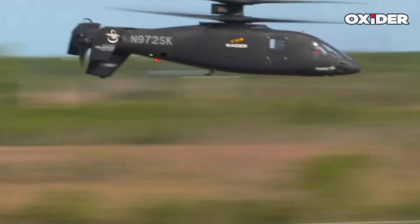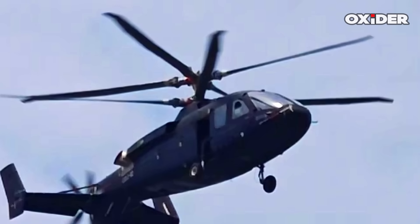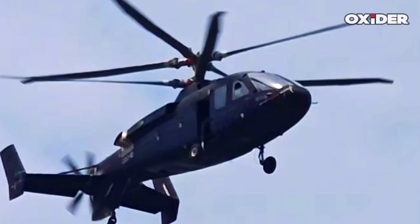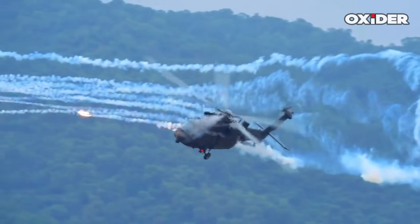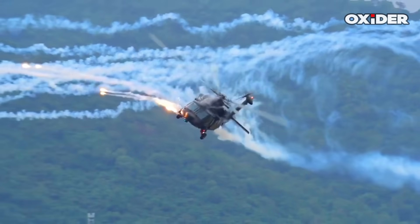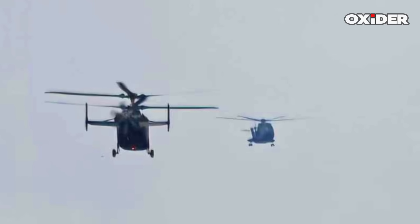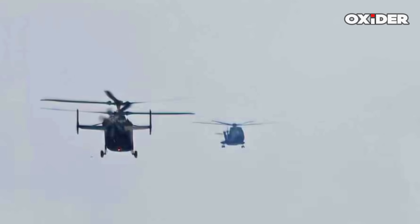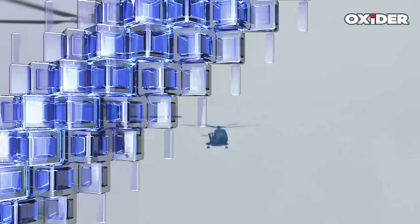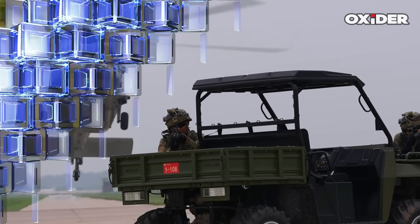China's development of this high-speed helicopter is part of its effort to explore advanced rotorcraft designs and signals Beijing's ambition to expand into the high-speed helicopter domain. This move reflects China's intent to reduce dependence on imported designs and to challenge U.S. dominance in advanced helicopter technology. If the platform progresses, it could provide the People's Liberation Army with high-speed air mobility for reconnaissance, rapid troop insertion, or special operations, potentially reshaping regional dynamics and heightening tensions with Washington and its allies.